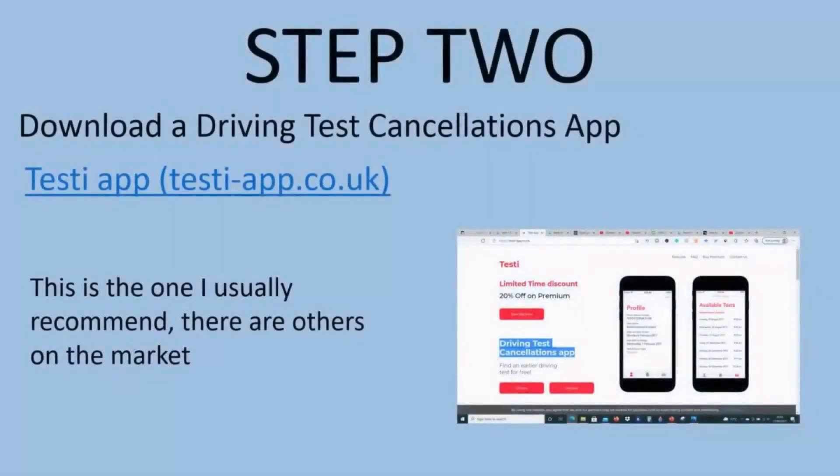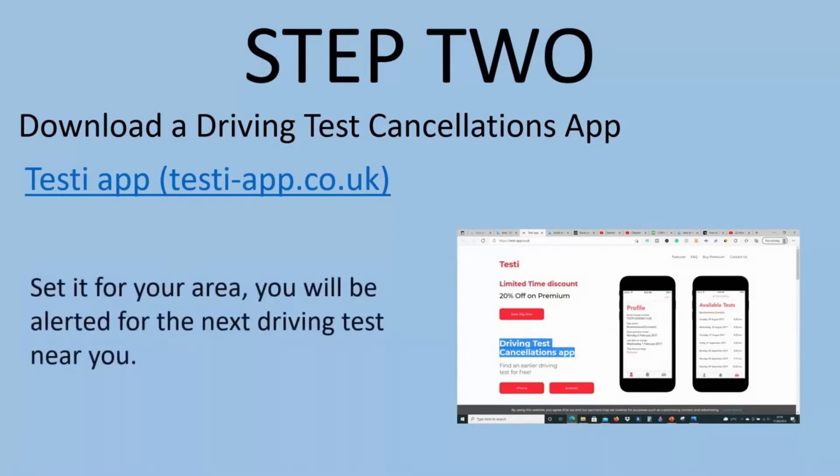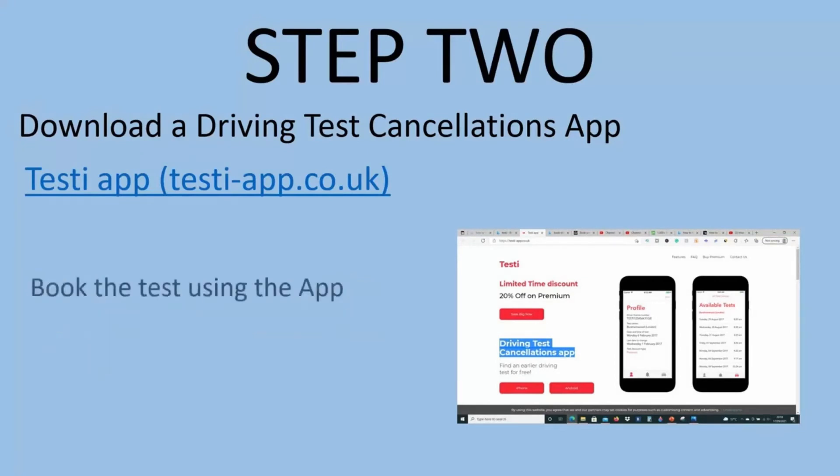Step 2. Download a driving test cancellation app — I usually recommend the Testy app. My driving students find it easy to use; it updates every 17 seconds. However, there are others on the market. Set the app for your area and you will be alerted for the next available driving test near you. Book your driving test using the app.